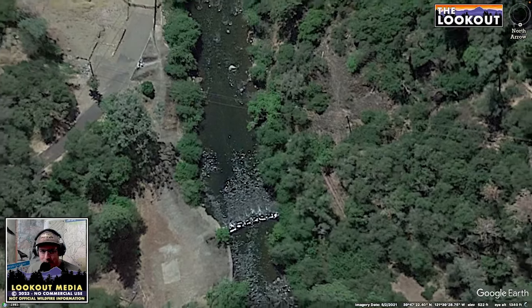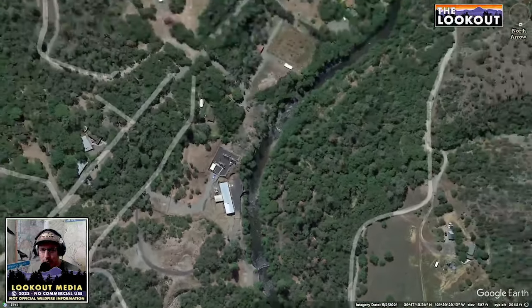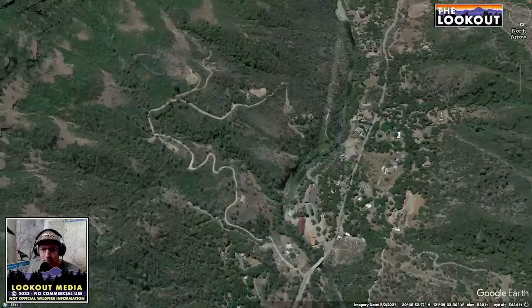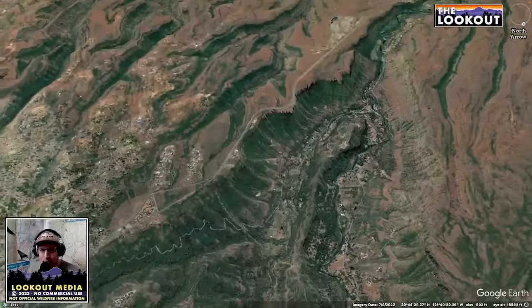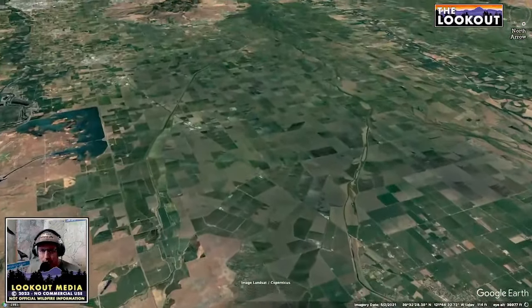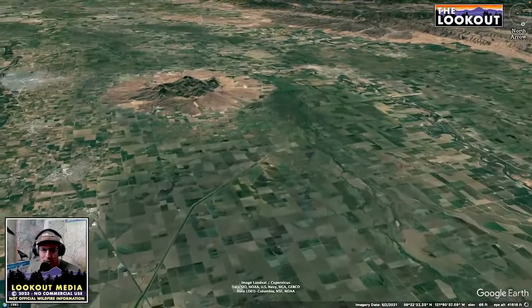The spring run salmon hang out all summer in pools in Upper Butte Creek. Then in the fall their eggs hatch and the baby fish flush out downstream, out into the valley, out of the mouth of Butte Creek and into this really altered landscape of the valley where there's canals and ditches and pumps and dams.